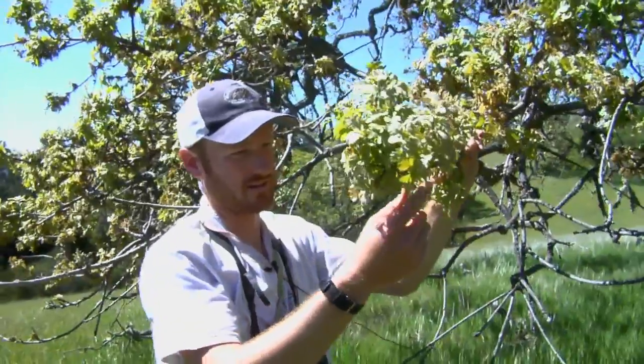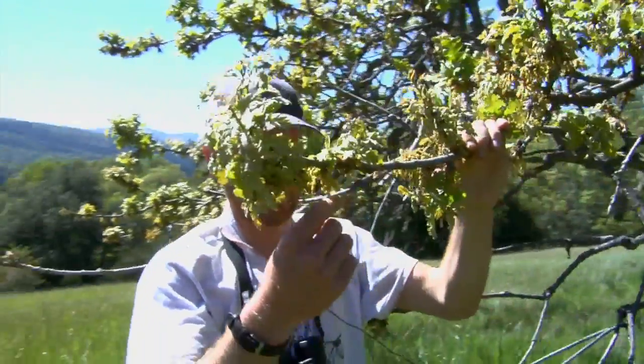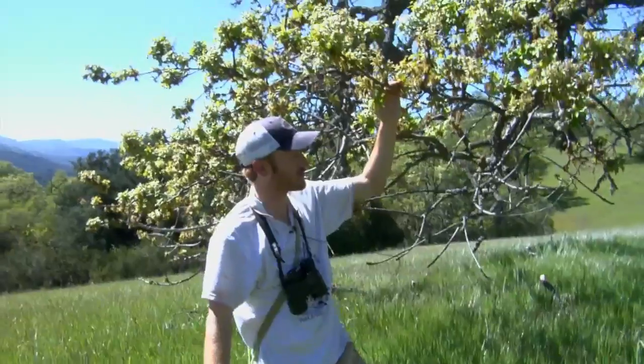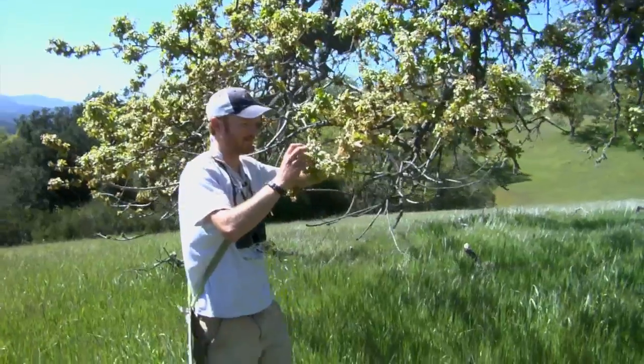Here's a group of catkins — each one hanging down is a catkin. These are the male flowers of the tree. You can see that dust coming out, and that's all pollen. Each tree produces both male and female flowers.